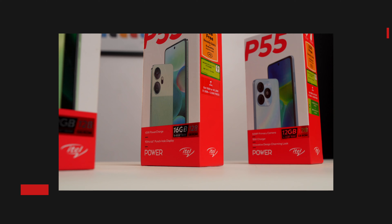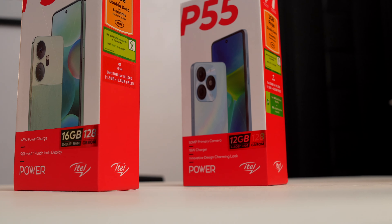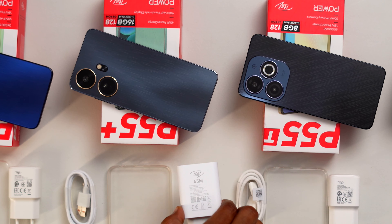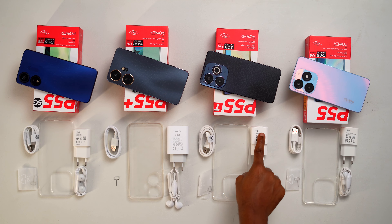It is an exciting time for ITEL because they just had a brand makeover recently and changed their brand identity and logo to a new one which looks more modern and sleek. The new logo reflects the brand's vision of making technology more inclusive and innovative, and this is reflected in their bold step into 5G technology. However, on all four models of the ITEL P55 series, the new logo is missing.